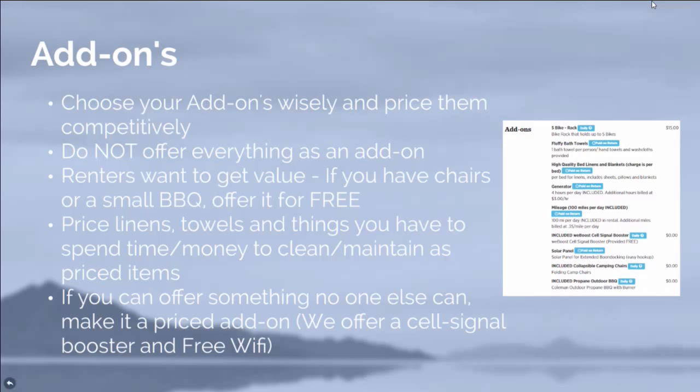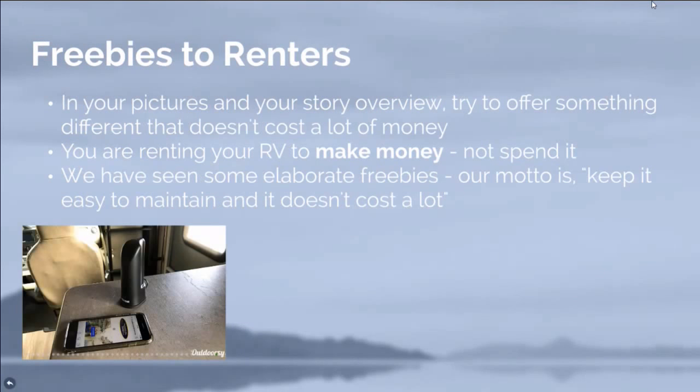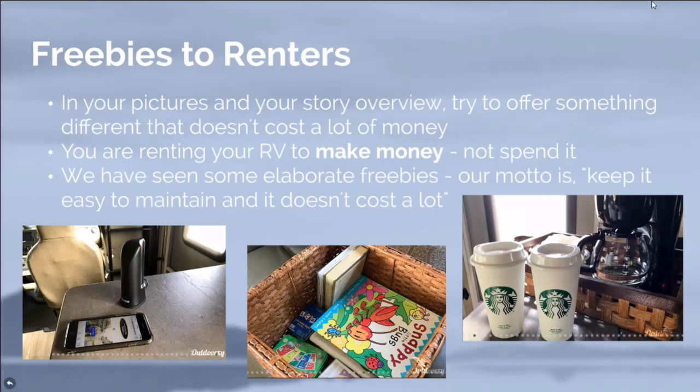We offer our cell signal extender booster for free, and we also offer free Wi-Fi since it's already part of our plan, so we might as well offer it to our guests. In your pictures, you want to show what makes your RV different — people like Starbucks mugs, the idea that they have a coffee pot, kids' videos, books, and a Wi-Fi extender. Our motto is: keep it easy to maintain and it shouldn't cost you a lot of money. This is a business, and we're trying to help you get the most money.